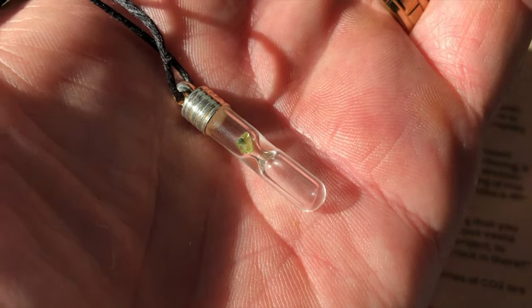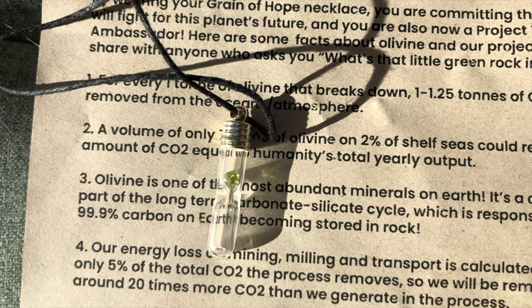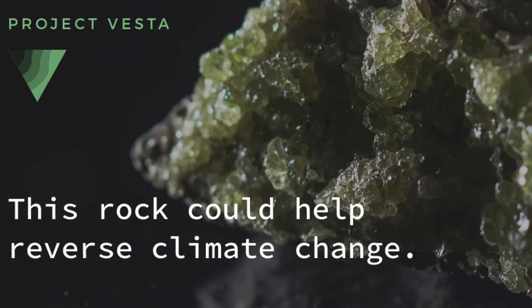The green mineral you see in this necklace is olivine. This is a very common mineral, however there is something quite special about what it can do. This green mineral could help stop global warming.